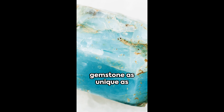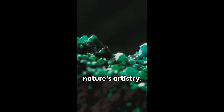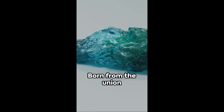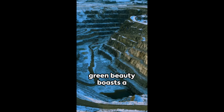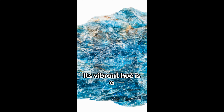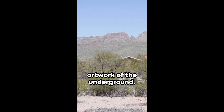Picture this: a gemstone as unique as a fingerprint, each one a marvel of nature's artistry. Meet canicite, a rare and captivating mineral found in the Earth's crust. Born from the union of calcium, sodium and silicon, this green beauty boasts a complex chemistry that's often kissed by traces of potassium and oxygen. Its vibrant hue is a testament to nature's paintbrush, an artwork of the underground.